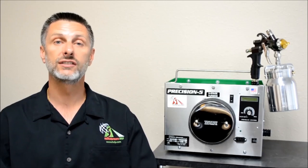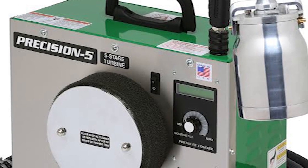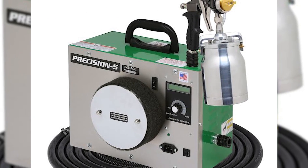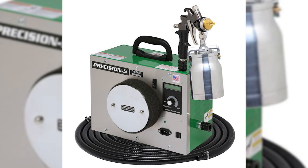Apollo Sprayers has listened to the woodworking market and we're proud to introduce the all-new Precision 5 HVLP Turbo Spray System. Apollo Precision 5 moves the industry forward with exclusive benefits.